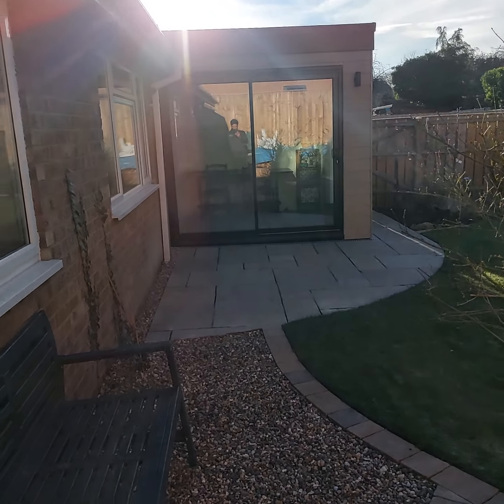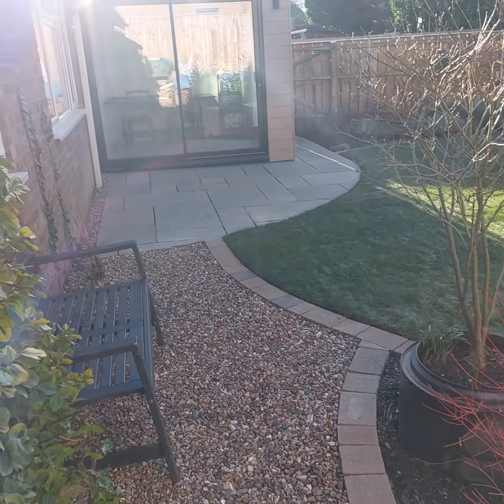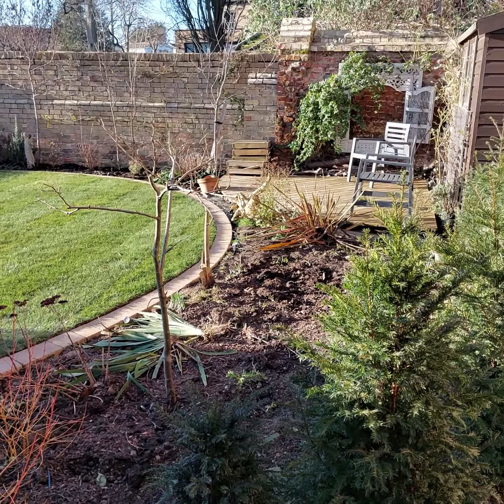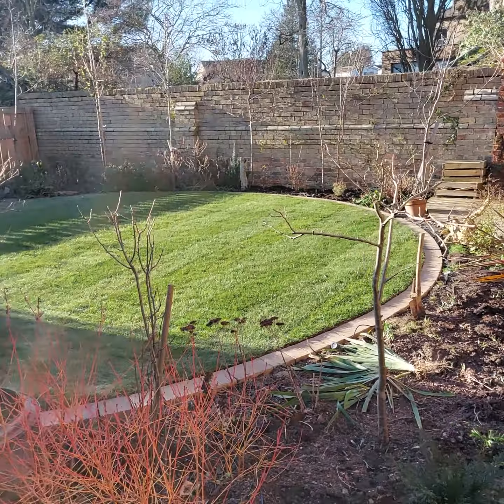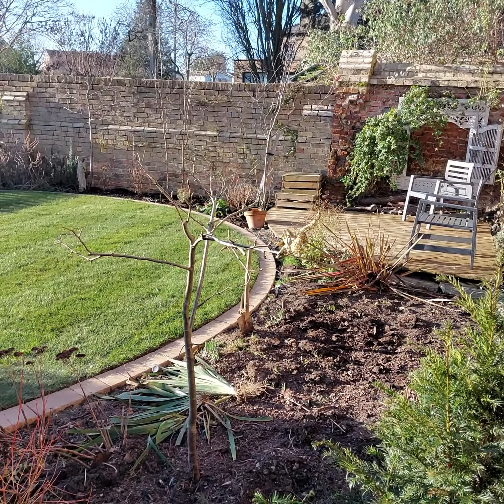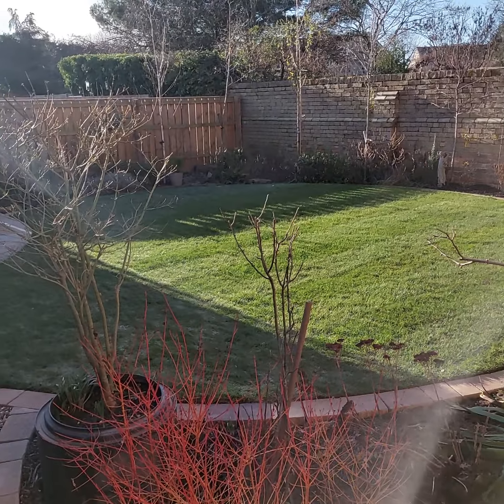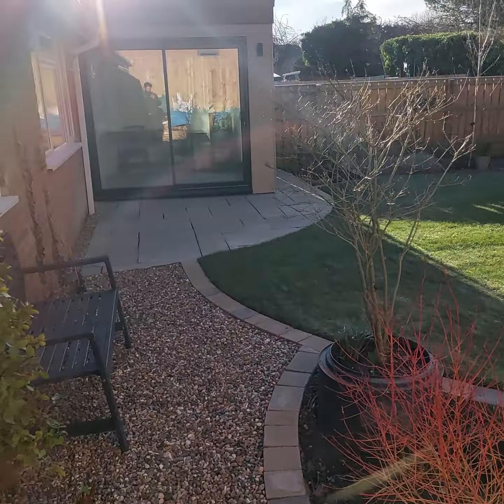I hope you've enjoyed our mini tour of this garden — we certainly enjoyed doing it. Give us a like on Facebook, follow us, and send us an email message if you have any inquiries. Thank you.